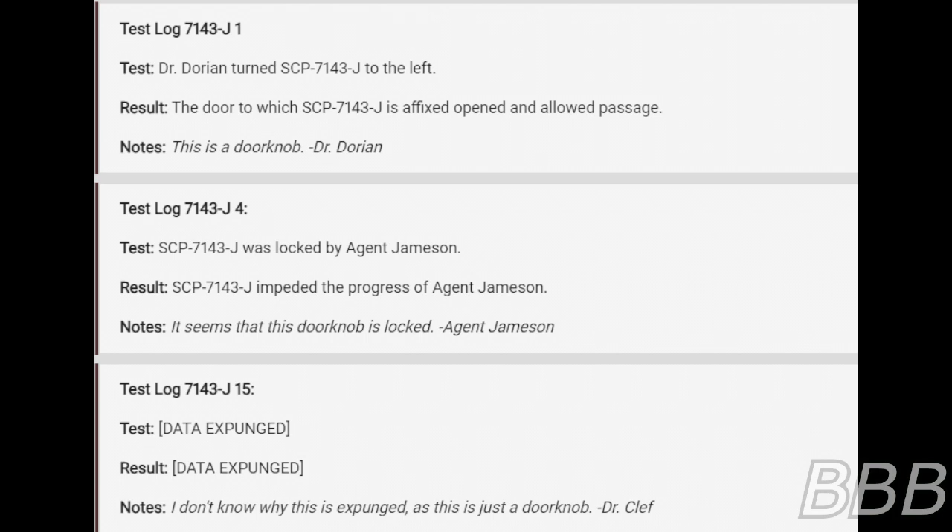Test Log 7143-J-4. Test: SCP-7143-J was locked by Agent Jameson. Result: SCP-7143-J impeded the progress of Agent Jameson. Notes: it seems that this doorknob is locked. — Agent Jameson.